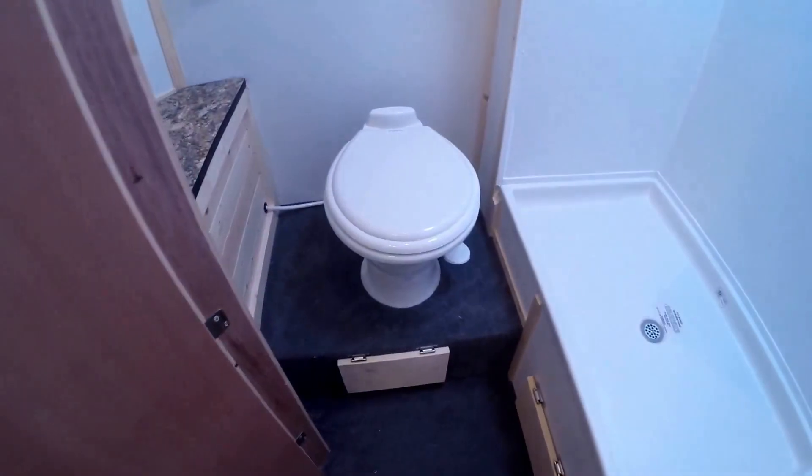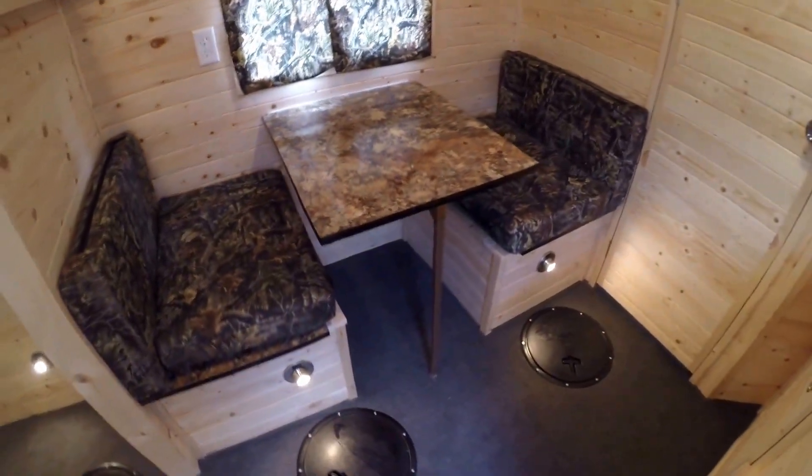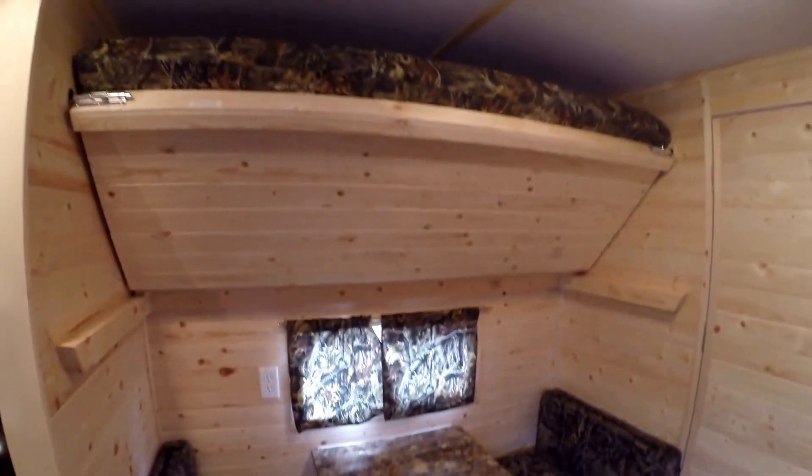You've got your bathroom, your toilet, your shower, and storage. And your small dinette right here with the bunk right up above it.